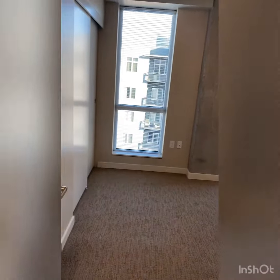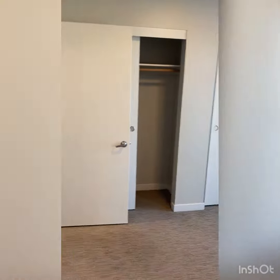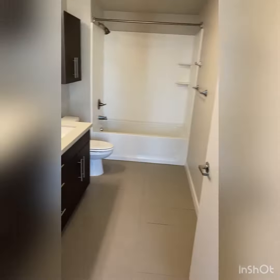The master bedroom will feature vaulted ceilings, his and hers closets, as well as double sinks and vanities within the bathroom space. The master bathroom will also feature extra cabinetry with a medicine cabinet and a full-size bathtub-shower combo.